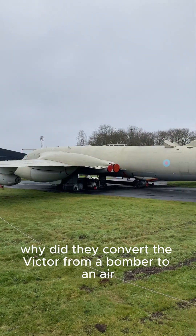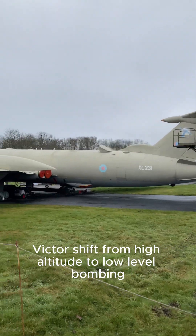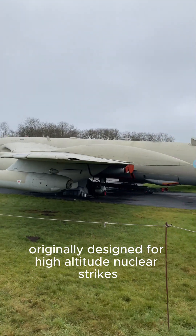Why did they convert the Victor from a bomber to an air-to-air refueler? Victor's shift from high-altitude to low-level bombing was a direct response to evolving Cold War threats. Originally designed for high-altitude nuclear strikes,